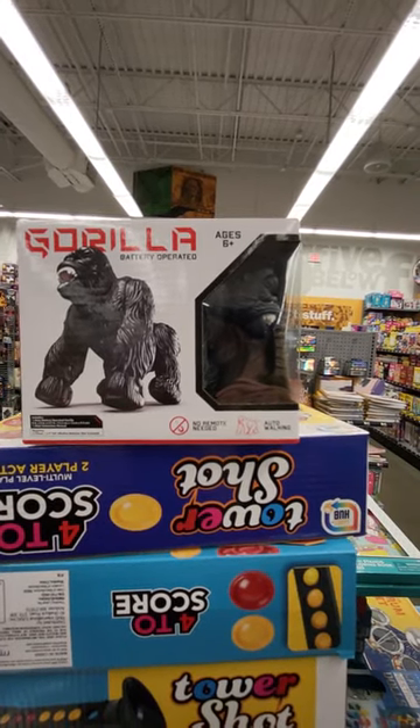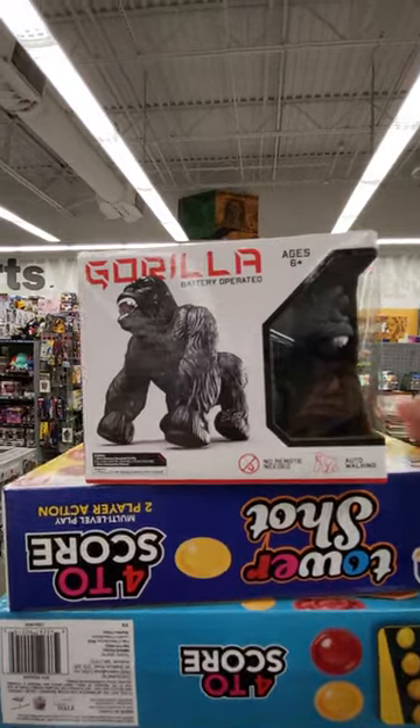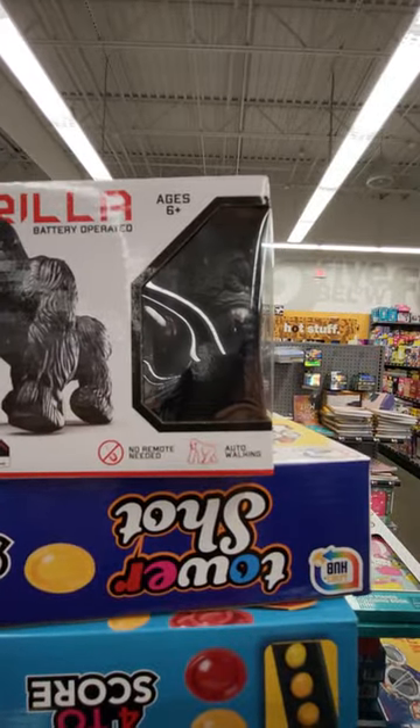Hey, this is Sandy with Cartoons and Disney, and I found a battery-operated gorilla. It's for ages 6 and up. It says no remote needed, auto walking.